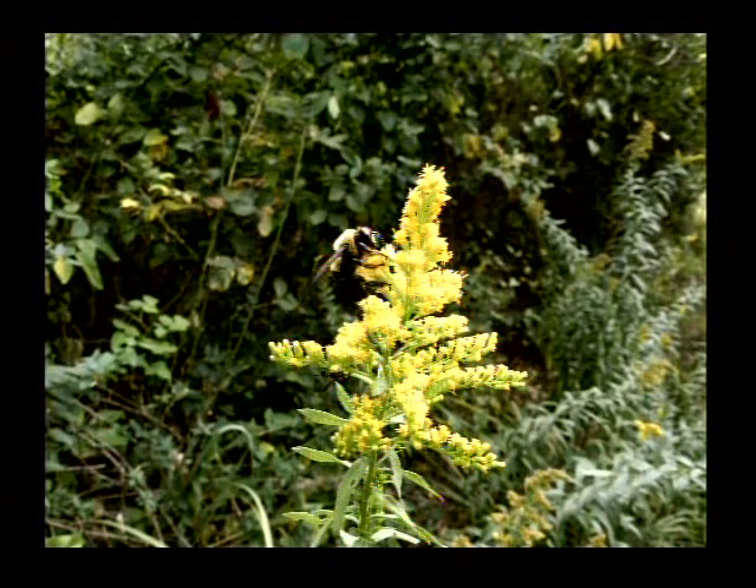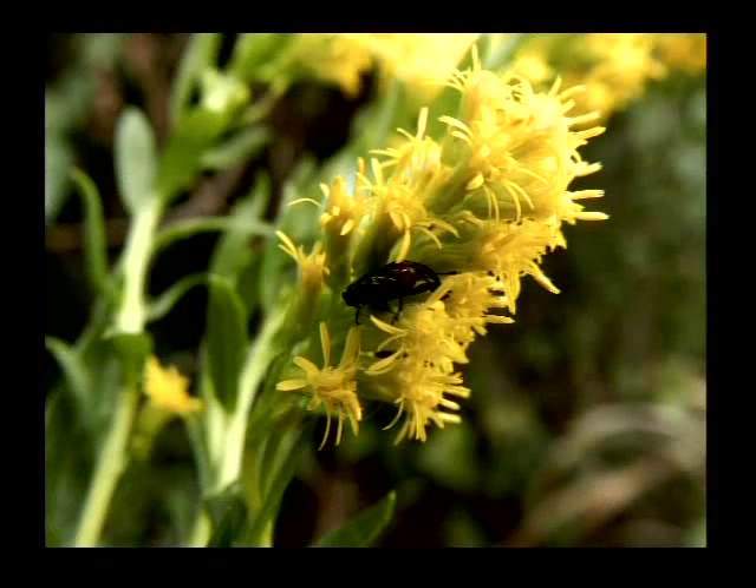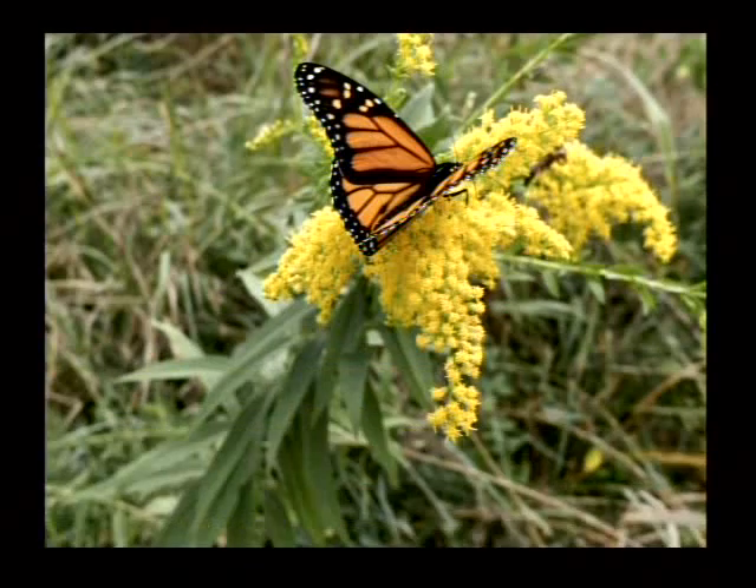That is goldenrod — one of the several species in Arkansas. That's a carpenter bee using it. That, of course, is at World Peace Wetland Prairie where that bee and that flower are safe until the very end. And that's a kind of weevil, also on a goldenrod. I can't tell you much about it except it's eating smaller little insects.